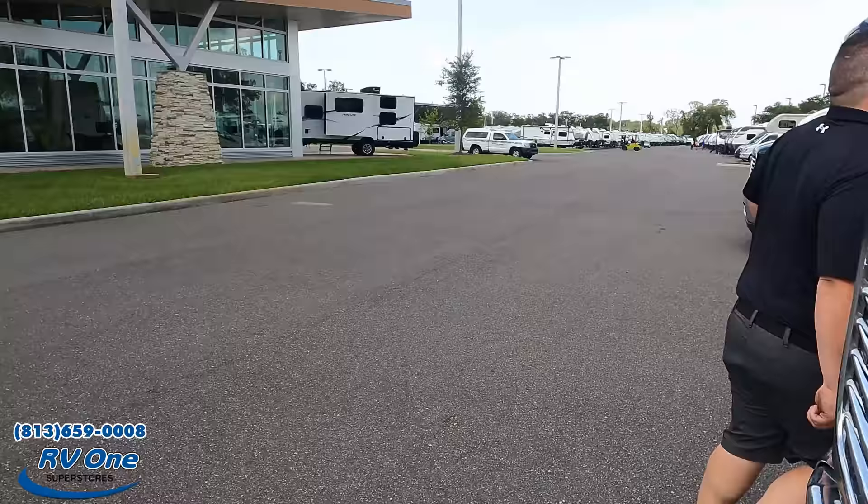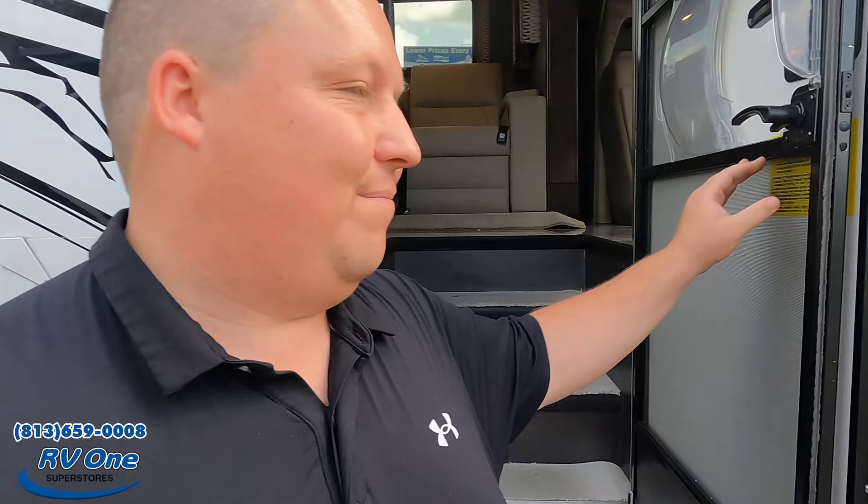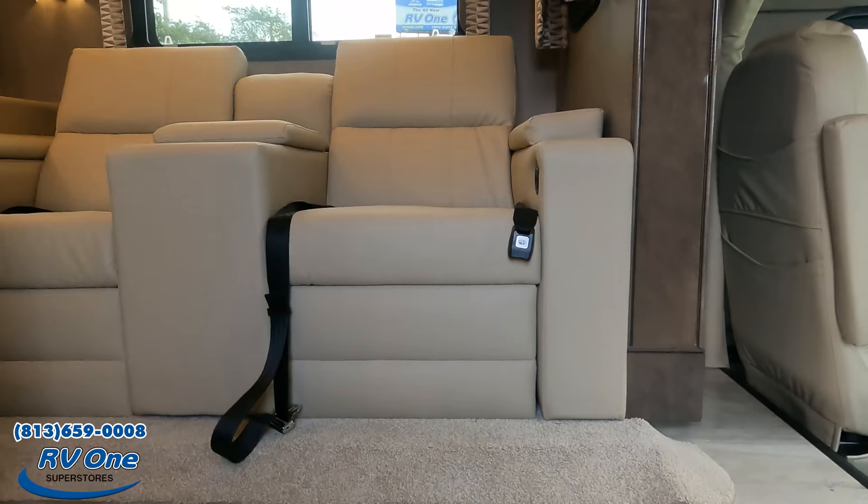Don't forget the cargo capacity: 4,373 pounds. That's a lot of carrying capacity for this motorhome.